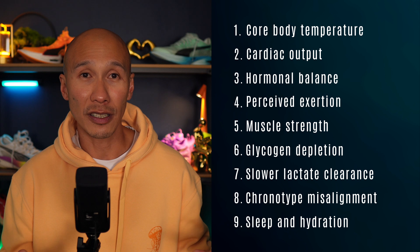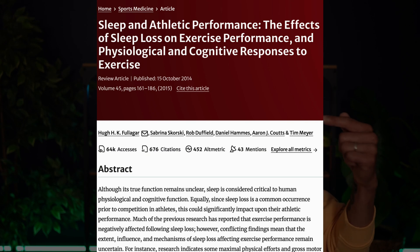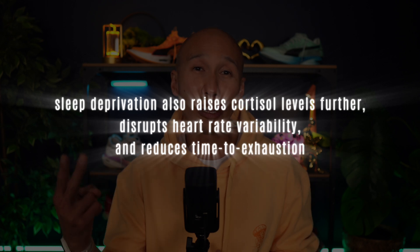Finally, sleep and hydration. If your sleep is fragmented or if you wake up even slightly dehydrated, your cardiovascular system has to work harder. A review published in Sports Medicine showed that sleep restriction raises submaximal heart rate and reduces endurance capacity. Sleep deprivation also raises cortisol levels further, disrupts heart rate variability, and reduces time to exhaustion. Add the fact that you've gone 8 hours without consuming any fluids, and the morning becomes a perfect storm for a slower pace. This combination of physiology is also why most world records across many sports are often broken in the late afternoon or early evening.